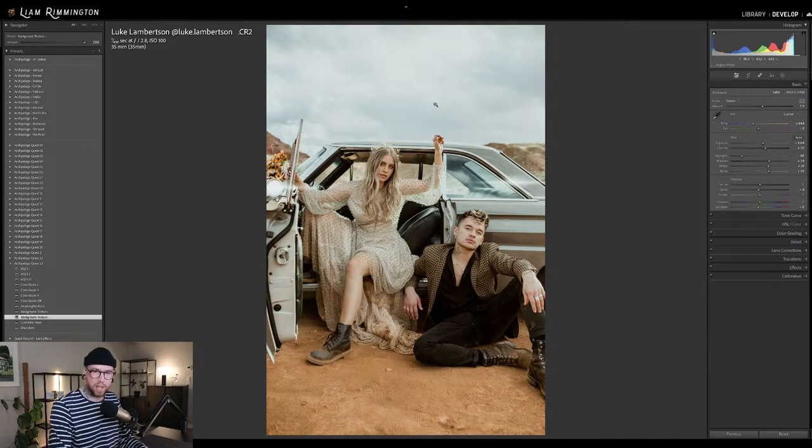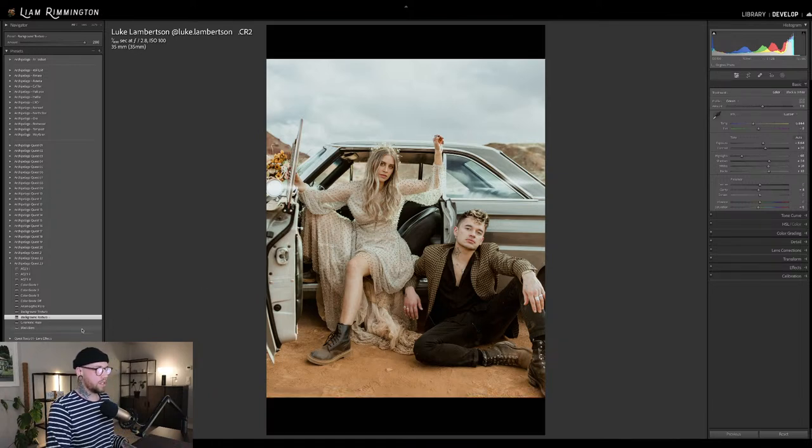If I use Cinematic Haze on this it's going to affect the sky and give that softened look — but I don't think I'd use that on this, I would just go for that more dramatic look. And I wouldn't use black bars here. You can see it applies to the top and bottom, but it doesn't have that cinematic look because you're expecting a widescreen image with the bars.